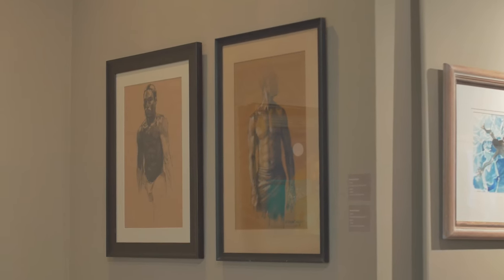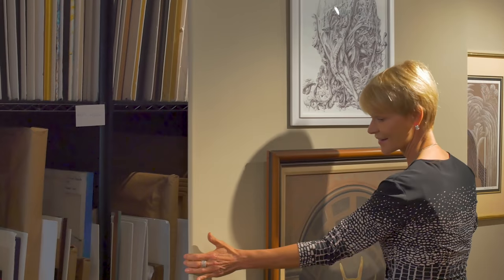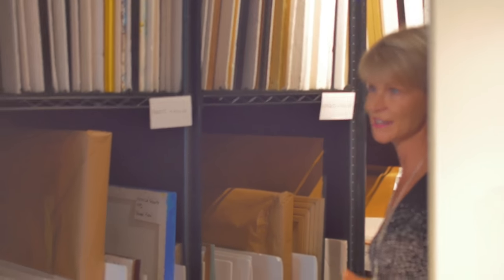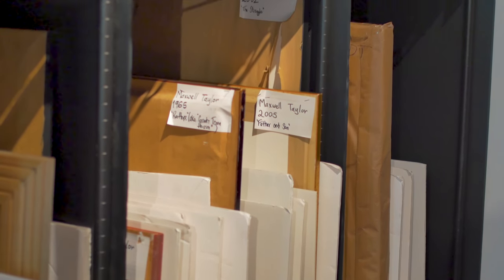Tell us a little bit about the technical side of what you had to do to get it to this level and what are the secrets that may exist behind doors. Well, it has to be a multifunctional space. One of the key needs was to store the art safely. We have all the Bahamian paintings here, and then on the other side we also have the large format storage for the very big works.